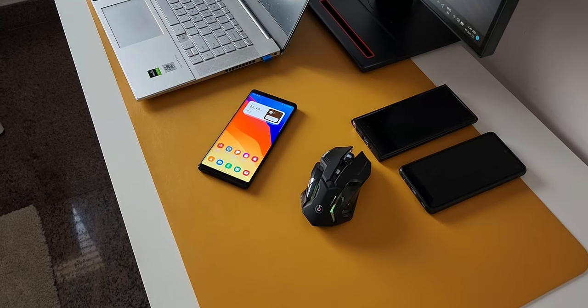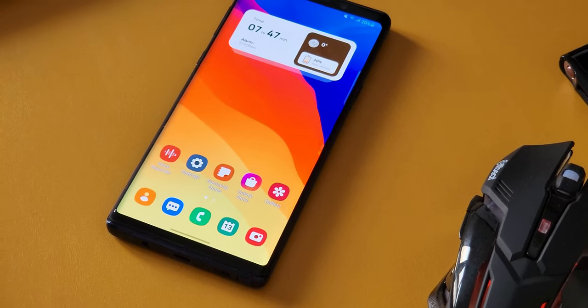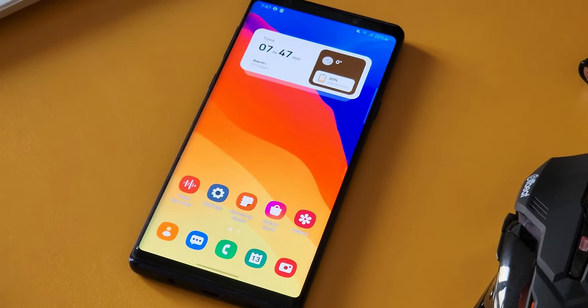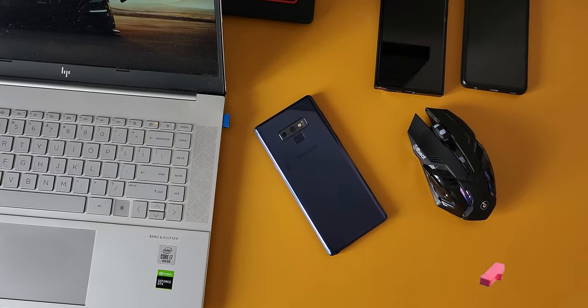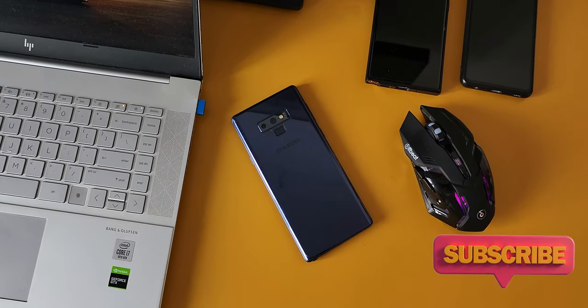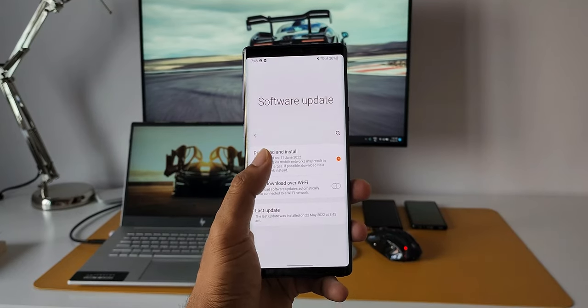This phone has moved into a quarterly update schedule, and maybe the next patch in the next quarter will be its last update, after which Samsung will stop supporting this device. That doesn't mean we cannot use it — it just means the phone could be vulnerable to threats, and that is the time you must upgrade your device.